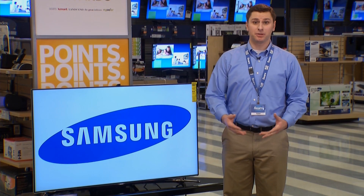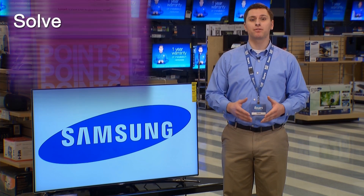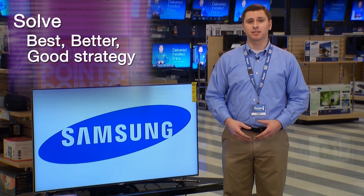So, how do you determine which micro-dimming technology is right for your member? Continue in the solve phase of the sales process to demonstrate this feature and its benefits using the best, better, good selling strategy.